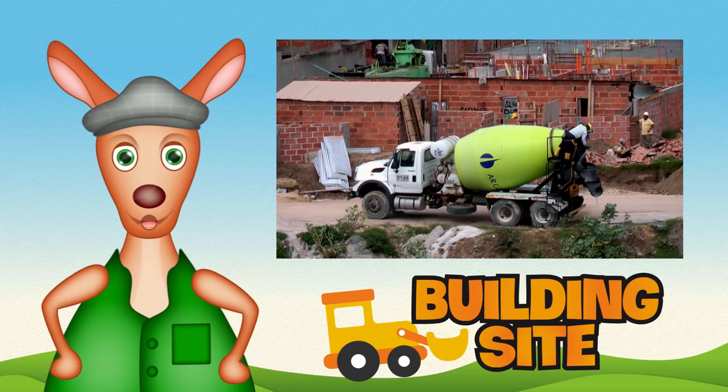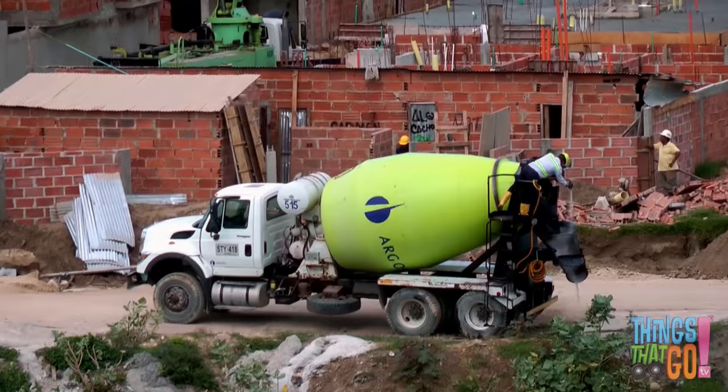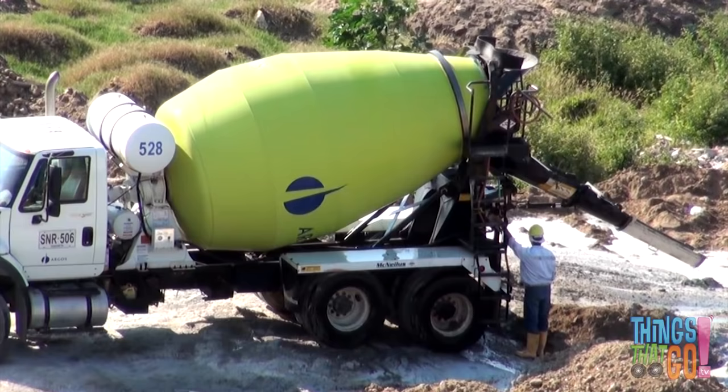Hi girls and boys, Reggie Roo here! Have you ever seen a concrete mixer truck before? A concrete mixer has a large drum on the back that spins. Can you see the drum spin?